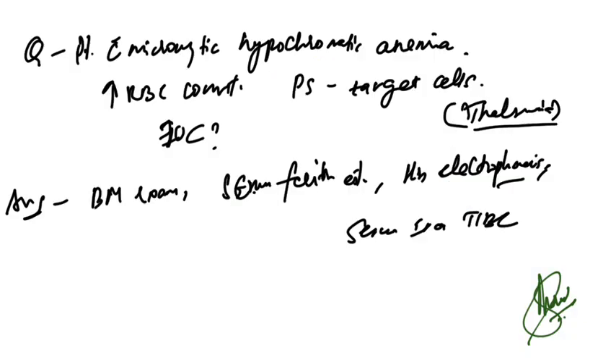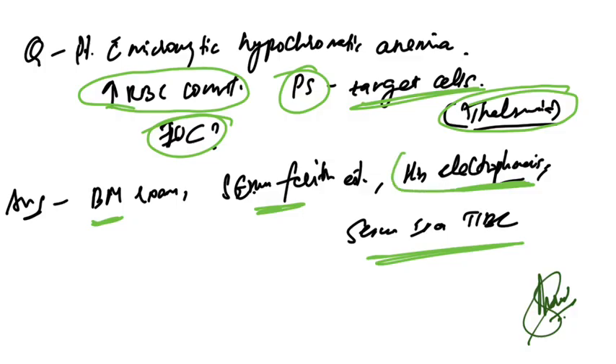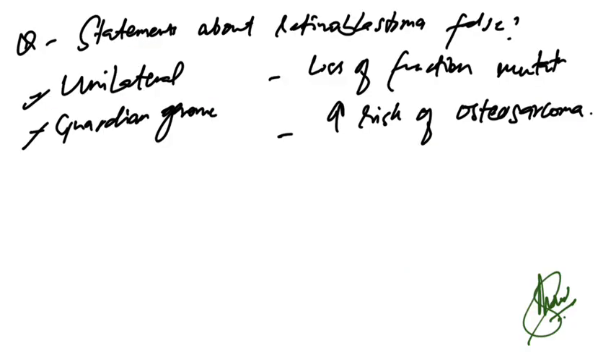A patient with microcytic hypochromic anemia, increased RBC count, and target cells on peripheral smear — these are features of thalassemia. The investigation of choice is HB electrophoresis (HPLC), not bone marrow examination, serum ferritin, or serum iron and TIBC.